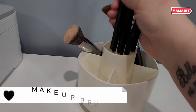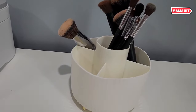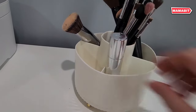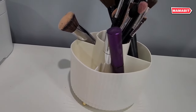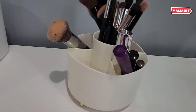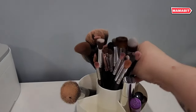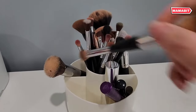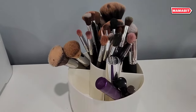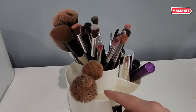This 360-degree rotating organizer allows easy access to all your items from any angle. Its smooth rolling base ensures effortless rotation, keeping everything within reach. Crafted from premium, durable plastic, this organizer is built to last. Its smooth surface and rounded edges protect both your desk and your hands. No assembly required — it's ready to use right out of the box. Measuring 4.9 by 5.9 inches, this compact organizer features five compartments.